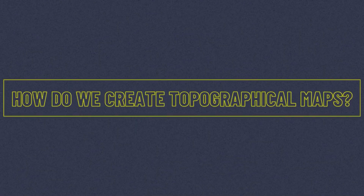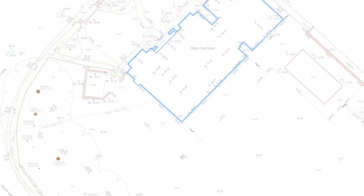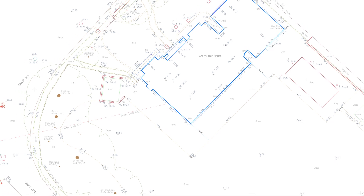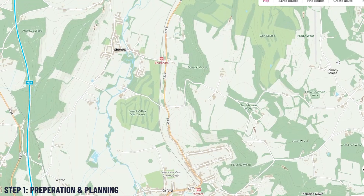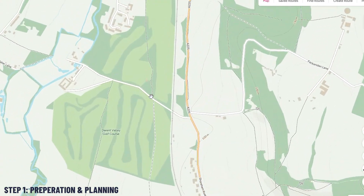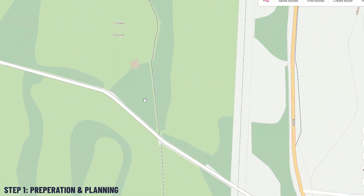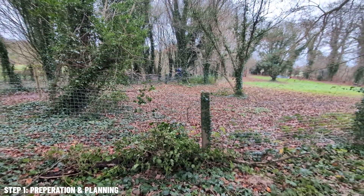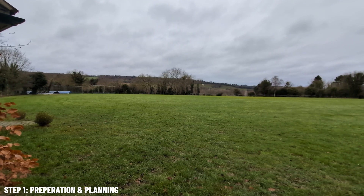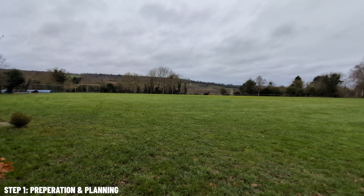So how do we actually create topographical maps? Let me walk you through the three-step process. Step one: preparation and planning. Before we even set foot on the site, we research the existing plans, Ordnance Survey and Land Registry maps, and we plan out the control points.